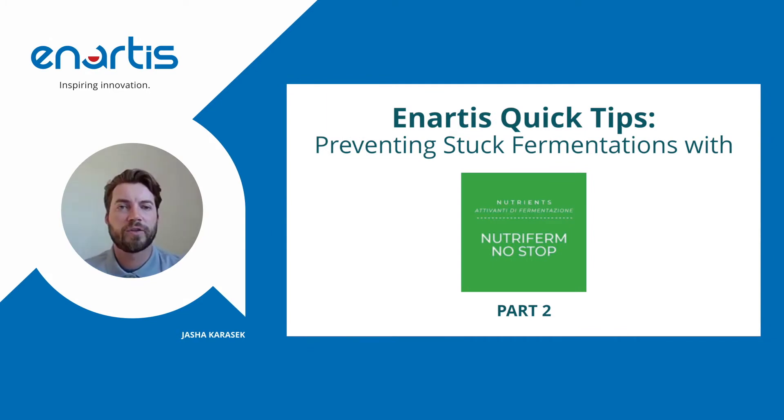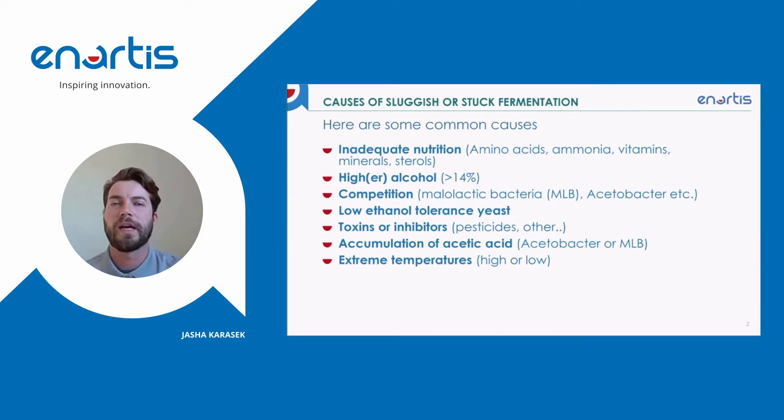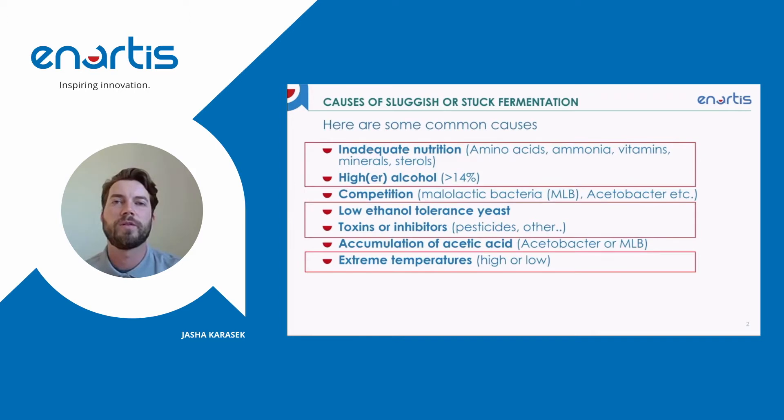Hello everybody, thank you for joining us for part two of our preventing stuck fermentations four-part series. What I'm going to detail in this presentation is how we can use NutraFirm No-Stop to prevent a stuck fermentation. In the last video, part one, I basically went over what are the causes of sluggish or stuck fermentations. In this video we're going to address a large portion of those causes with an enological tool, NutraFirm No-Stop.